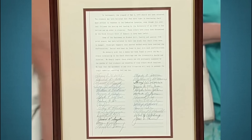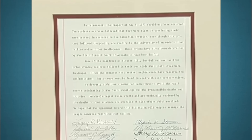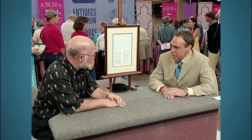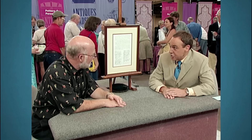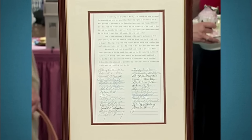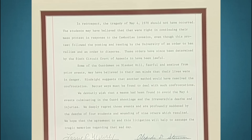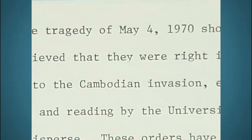This document relates to the tragedy of May 1970 — the shooting of students by National Guardsmen at Kent State. This typed agreement, born from a judge's royal typewriter, brought closure to one of America's darkest moments. Beyond the settlement amount of $675,000, this document carries the power of an apology for the events of May 4th, 1970.